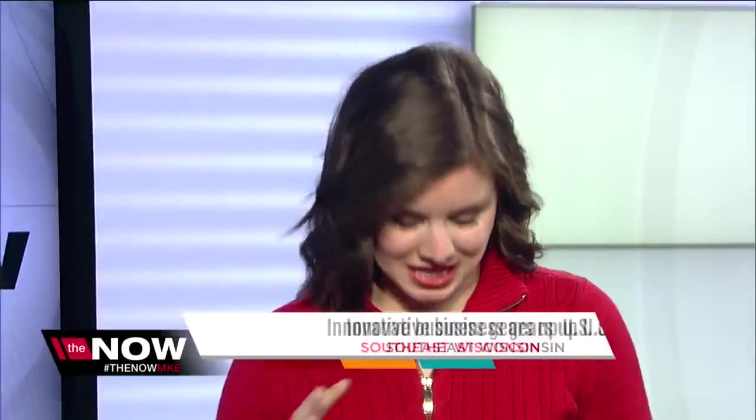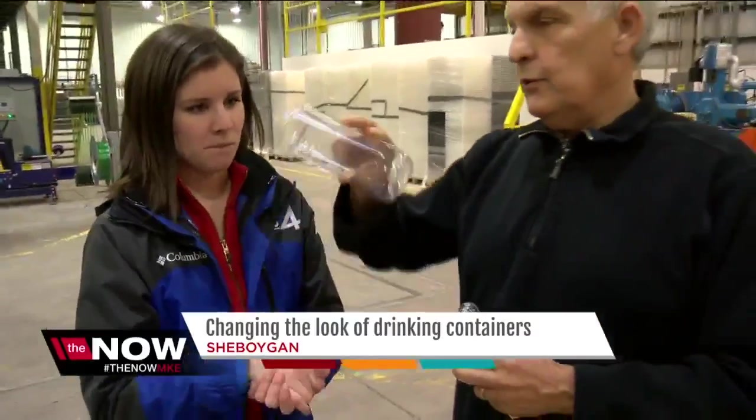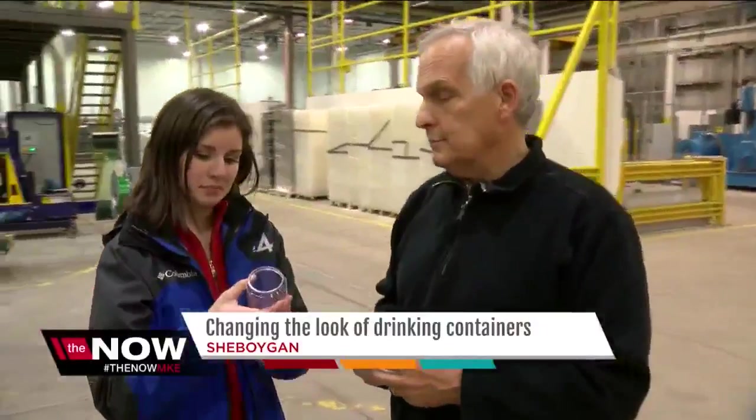That is very true, and this is the final product of the new drink container. It starts as this plastic cone and could end up as a booming new industry in Sheboygan. It comes out like this — this plastic container is as recyclable as the aluminum ones you drink from, and as affordable. Just like a can. But it's something you've never seen.